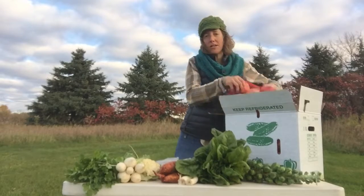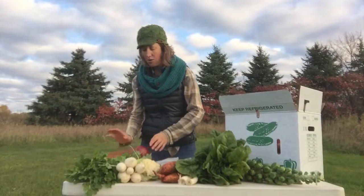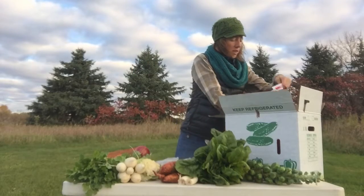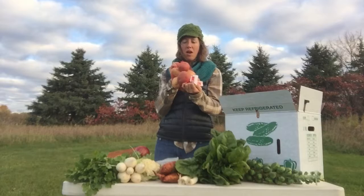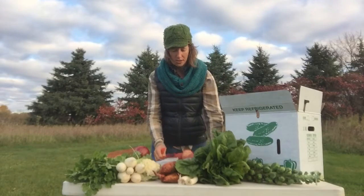Large shares, you get a bag of onions. Small shares, your onions are loose and fewer. Large shares, you get a mix of red and gold potatoes. Small shares, you get the same mix, but just a lesser amount.